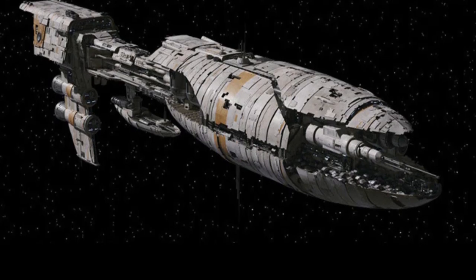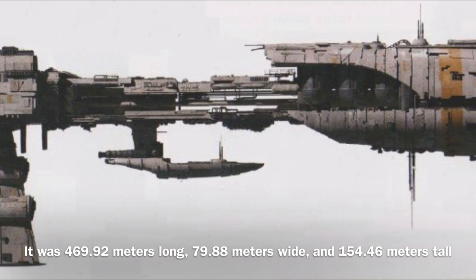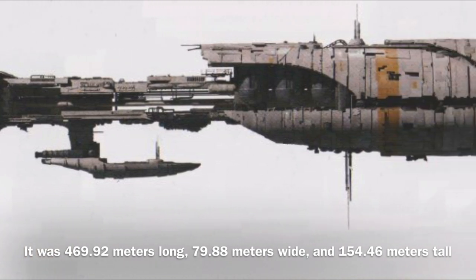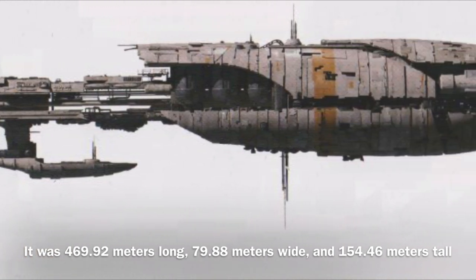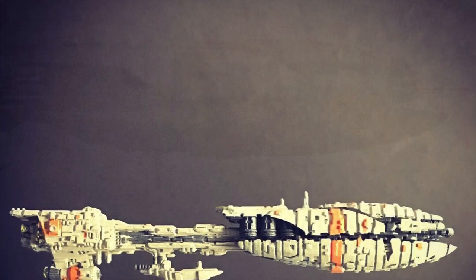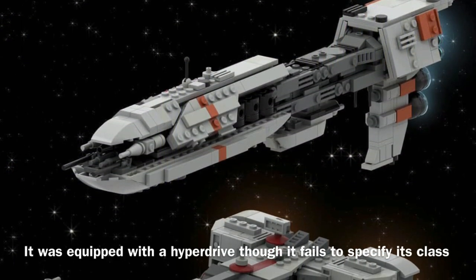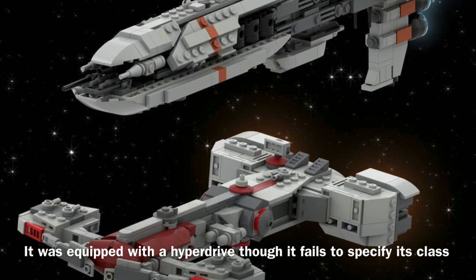Now to the stats: the Vakbar class was 469.92 meters long, 79.88 meters wide, and 154.46 meters tall. It was equipped with sublight drive engines and could reach speeds of up to 850 kilometers per hour. It was also equipped with a hyperdrive, though the source fails to specify its class.